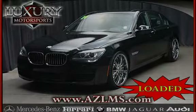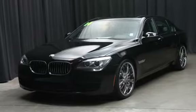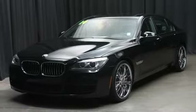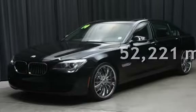This four-door sedan has an 8-cylinder, 4.4-liter V8 engine, with rear-wheel drive, and an automatic transmission. This BMW has less than 53,000 miles on the odometer.